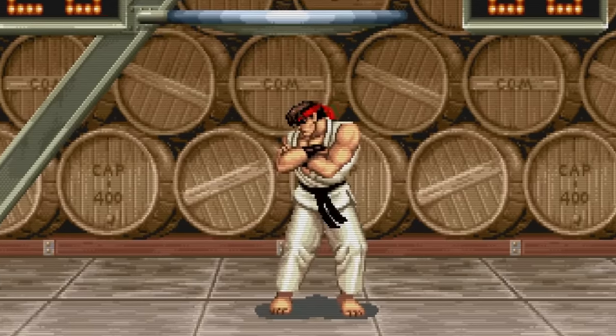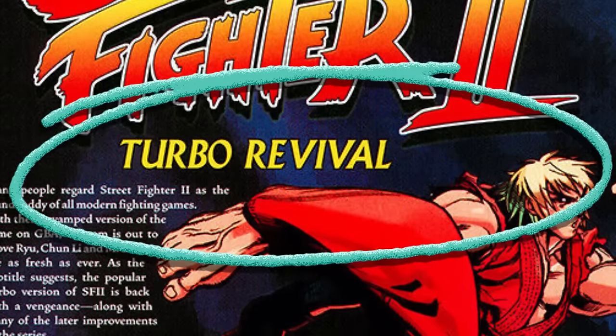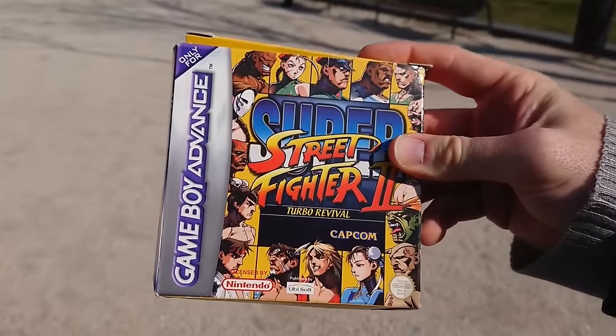However, after seven long years, rather than accept Street Fighter 2 was dead and buried, Capcom would opt for a revival, introducing us to Super Street Fighter 2 Turbo Revival — yet another updated version of the beloved classic. Arriving on the Game Boy Advance in 2001, this marked the first new iteration of the game engineered for a handheld rather than the arcade or a console.